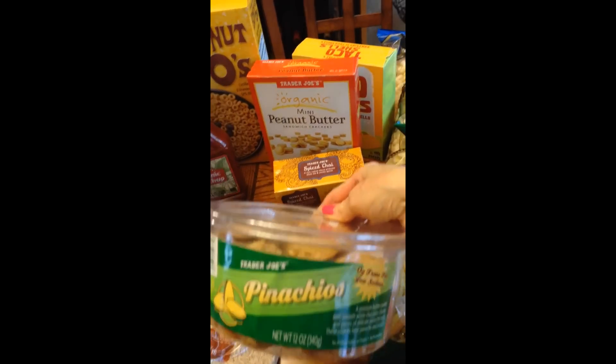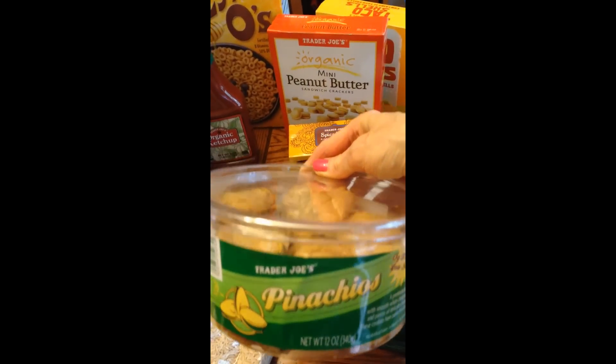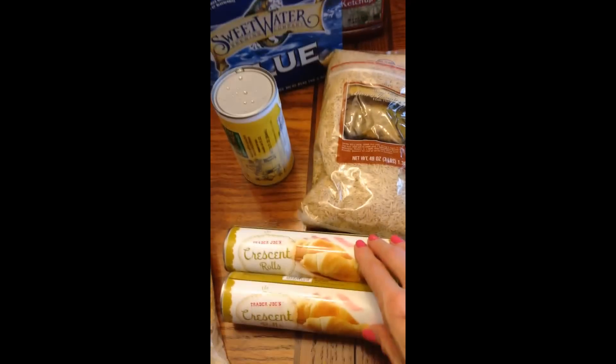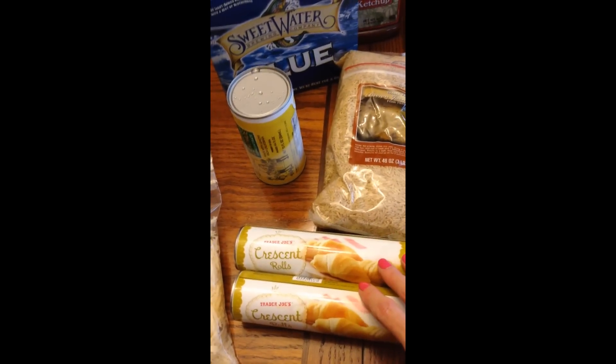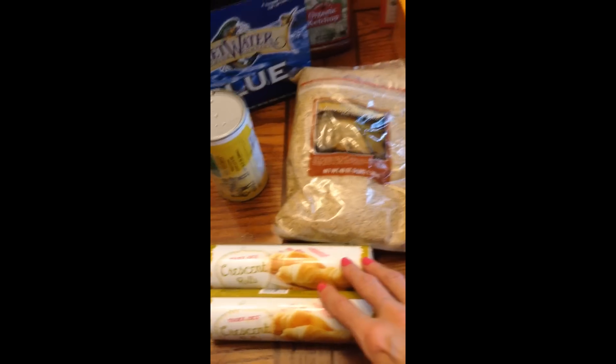Here are some pistachio and white chocolate cookies. They're pretty low in fat and they're really delicious. We have some crescent rolls here. My three-year-old granddaughter likes to make pigs in blankets when she comes to see us, so I got these so that we can do that for lunch one day.